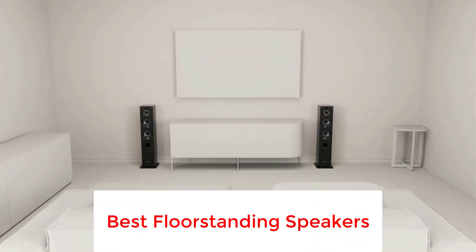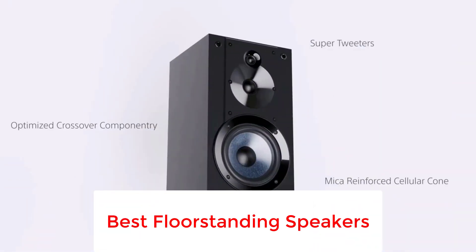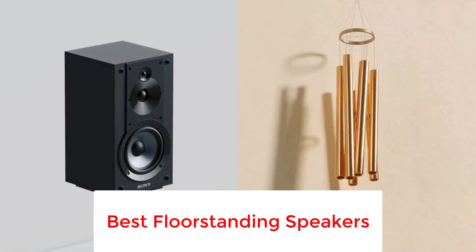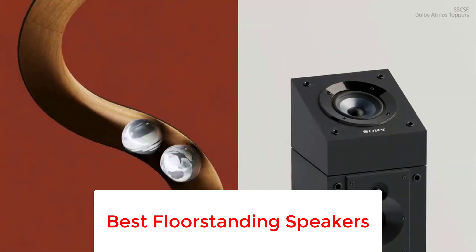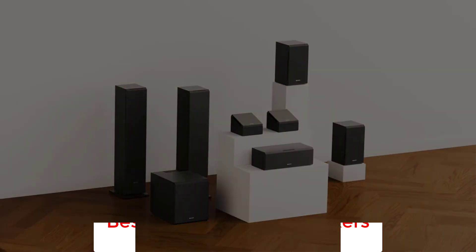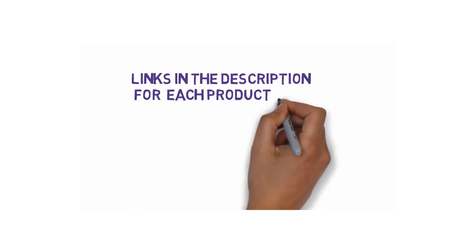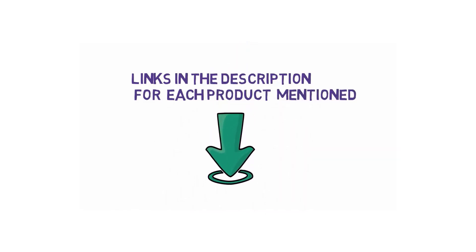Are you looking for the best floor standing speakers? In this video, we will look at some of the 5 best floor standing speakers on the market. Before we get started, we have included links in the description, so make sure you check those out to see which one is in your budget range.